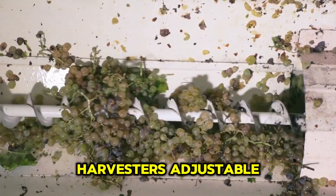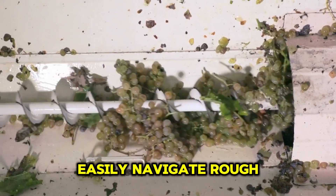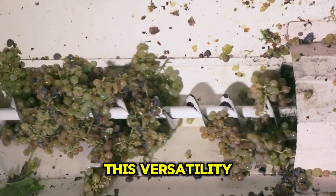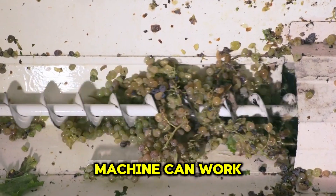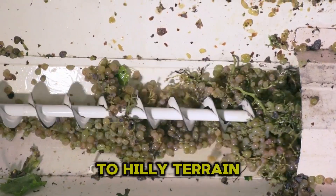The harvester's adjustable tires are flexible, allowing it to easily navigate rough vineyard paths. This versatility ensures that the machine can work effectively in a variety of terrain conditions, from flat vineyards to hilly terrain.